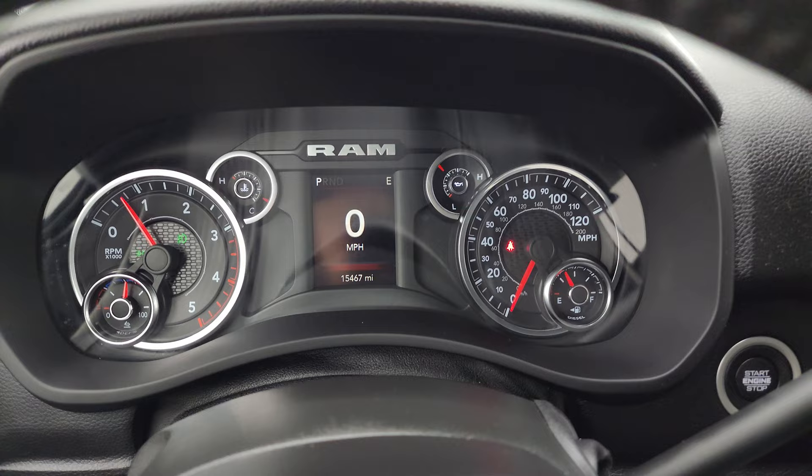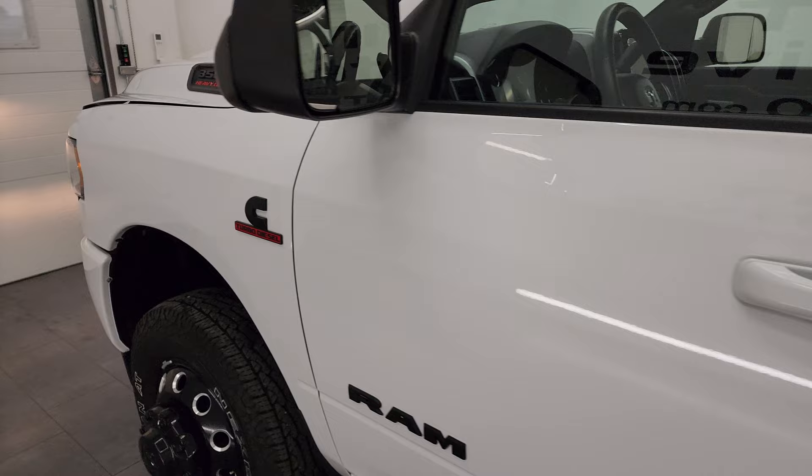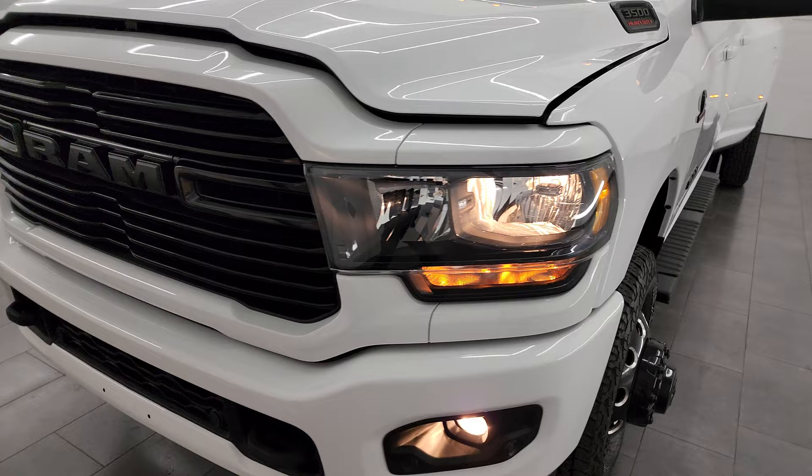It starts right up — no check engine lights or anything like that. It does have power pedals as well.